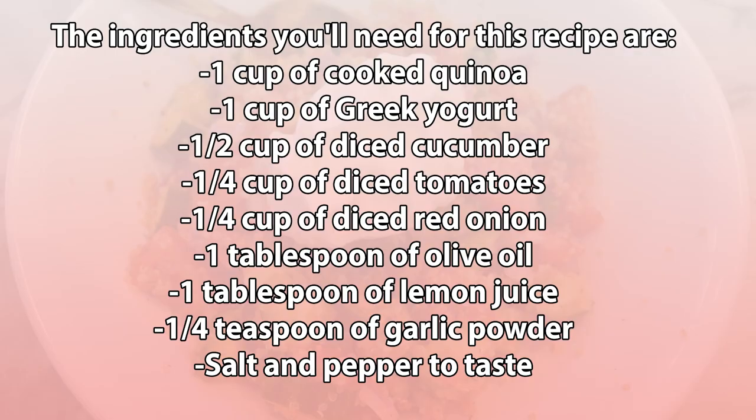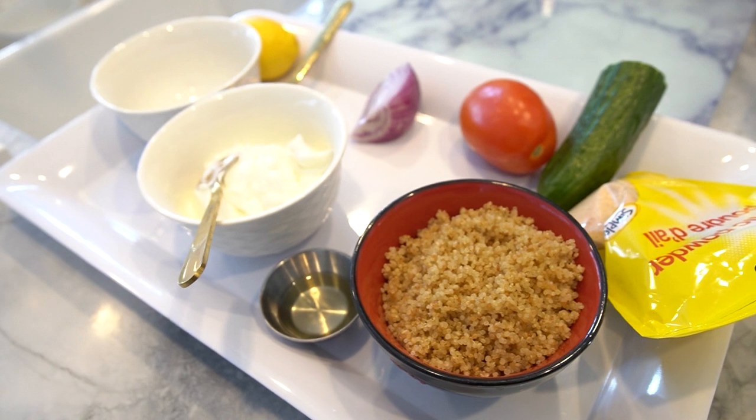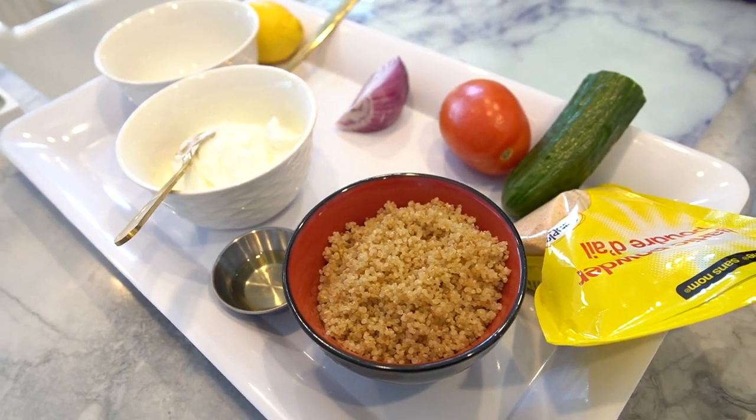The ingredients you'll need for this recipe are one cup of cooked quinoa, one cup of Greek yogurt, half a cup of diced cucumber, a quarter cup of diced tomatoes, a quarter cup of red onion, some olive oil, lemon juice, garlic powder, and salt and pepper to taste.